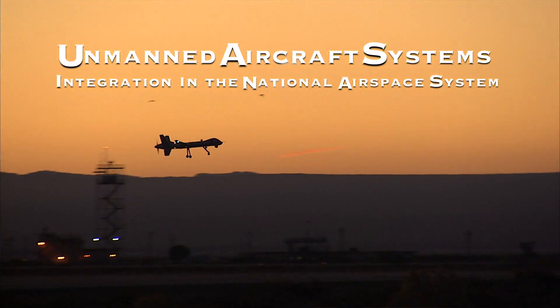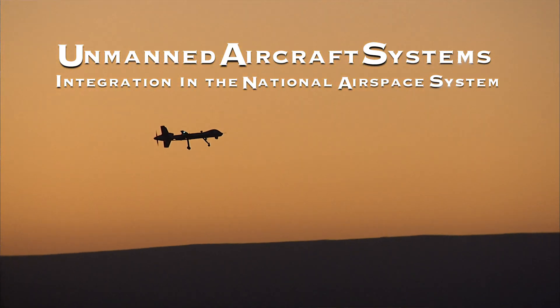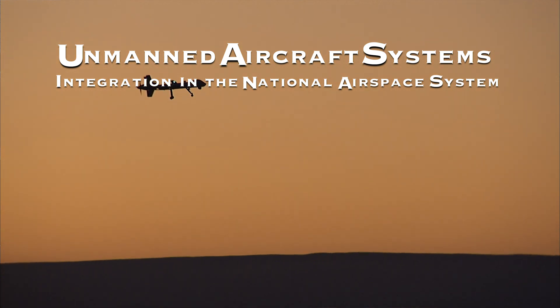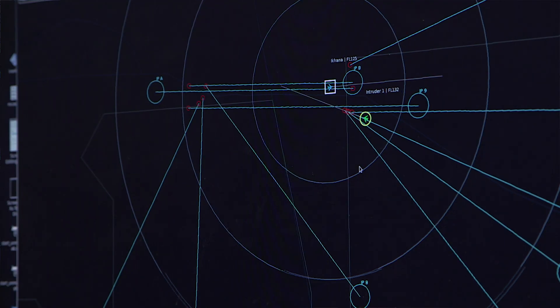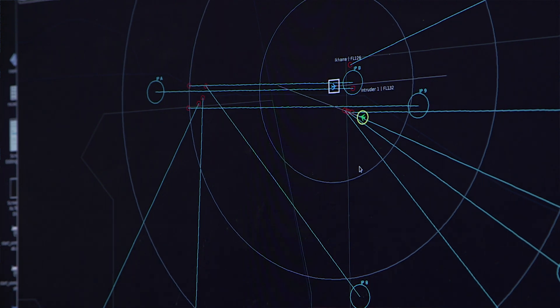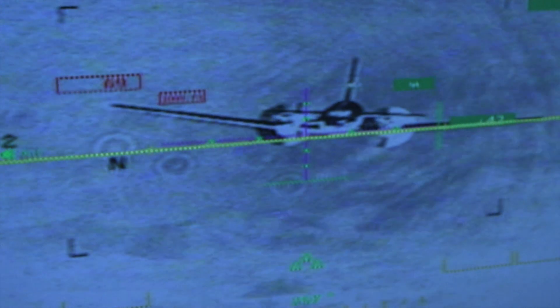The UAS in the NAS project has had various campaigns. For Flight Test 4, we utilized the Econa, which is a MQ-9 Predator B platform, and from there we were able to test larger UAS and also larger sensors.